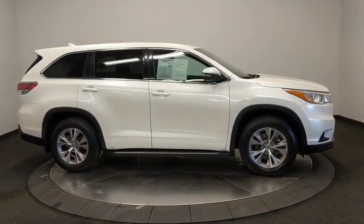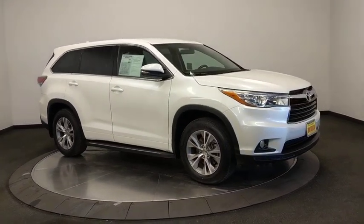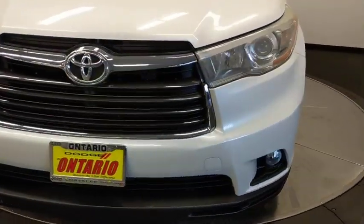Cruise control, rear defrost, front wheel drive, AM FM stereo radio, MP3 player, CD player. Take this vehicle for a spin and see why so many shoppers are now proud owners.